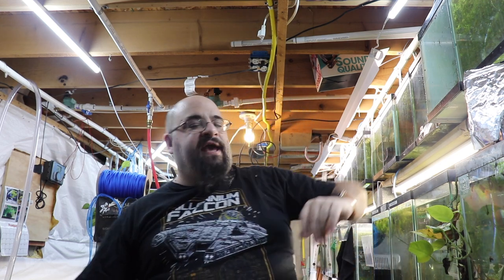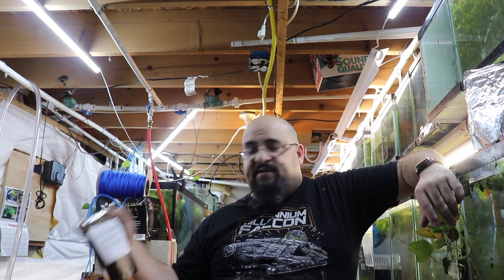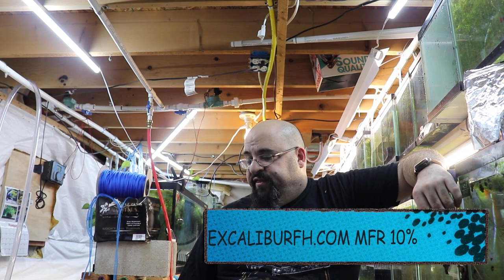Hannah and Leia, my Oscars, are going to get Northfin cichlid food. You can buy the Cobalt and the Northfin at supercichlids.com — use promo code 'ship' for free shipping. You can buy the Excalibur Intense Red at excaliburfh.com. There will be a link in the description below for that as well.